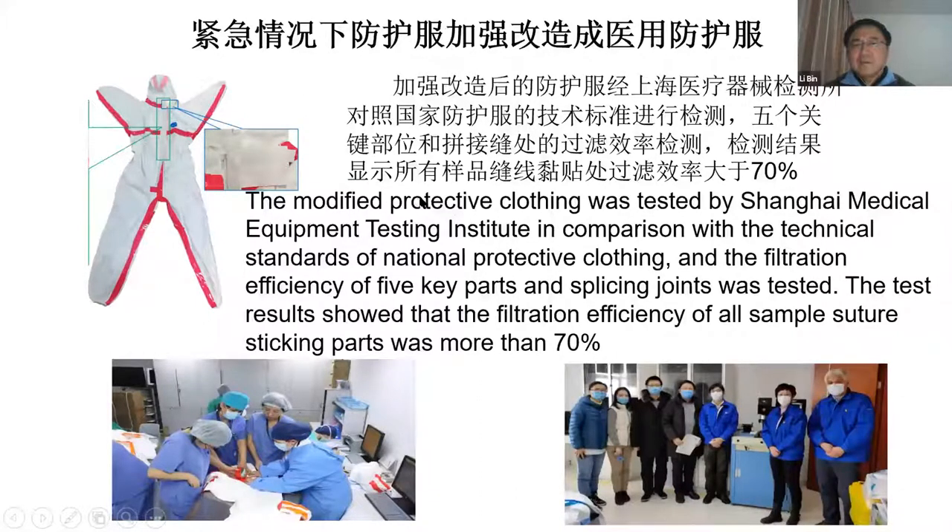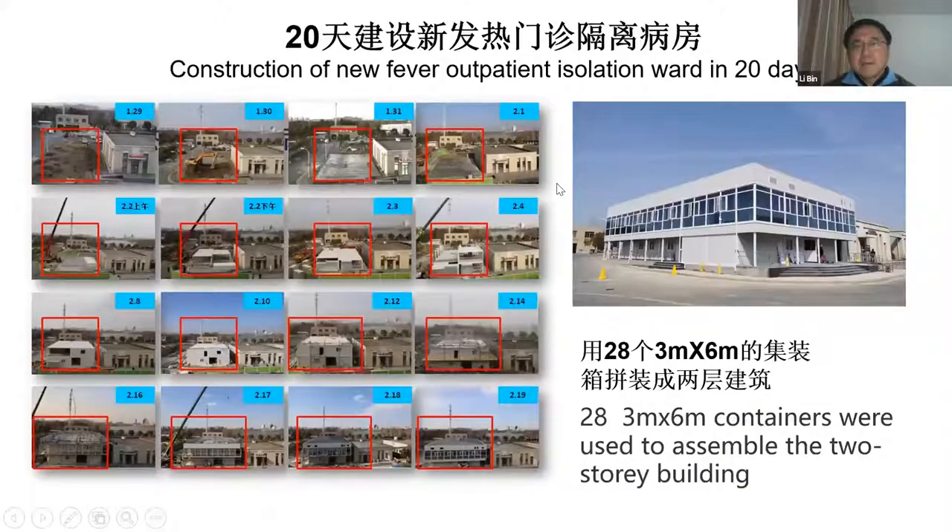This modified protective clothing was tested by the Shanghai Equipment Testing Institute and all the filtration rates passed. So it can be used in the ICU. In the beginning of the isolation period, hospitals needed many isolation beds. But originally, hospitals did not have enough outpatient isolation wards, so we set up a new building.